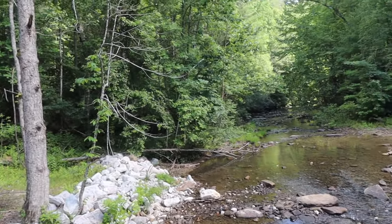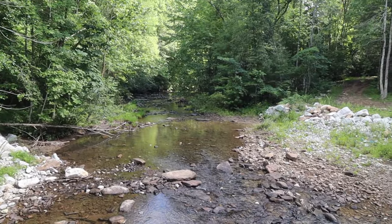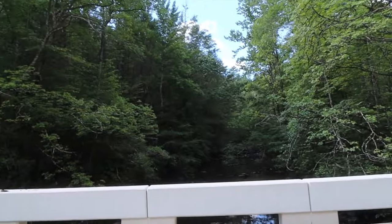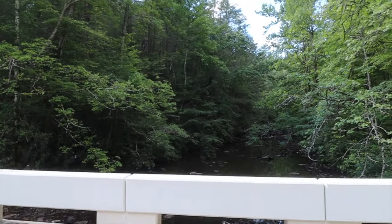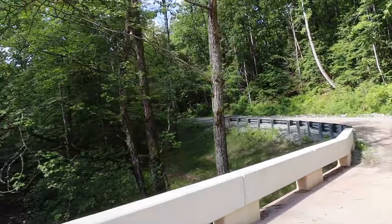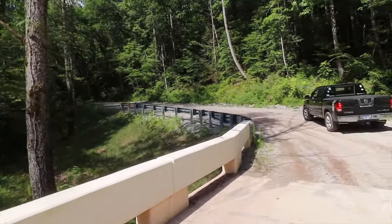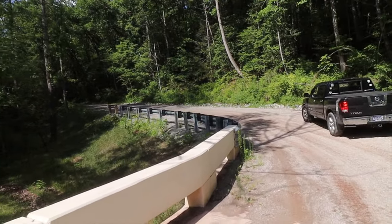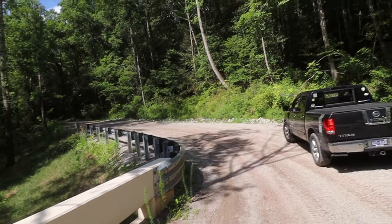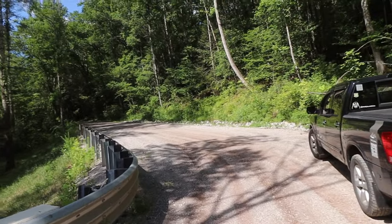I bet this creek gets wild when it rains. Wow, it's gorgeous. My buddy from California still says, 'Dude, I can't believe how thick the forests are.' He said, 'I drive around Tennessee and look at the forest — you can't see through them. Back home it's all pine trees, and you get a foot off the ground and you can see everything.'